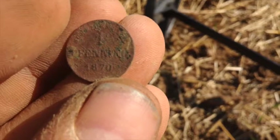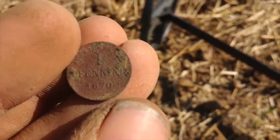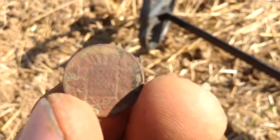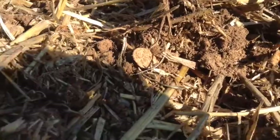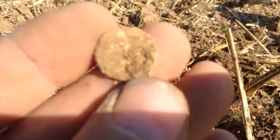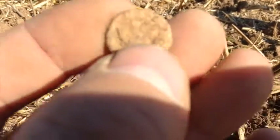There it is — it's an 1871 one Pfennig coin. If I turn it over you can still see the coat of arms. This is in beautiful shape. I haven't even made it 10 feet from that one Pfennig coin and there's already another coin. It looks to be about the same thing — I'm guessing another one Pfennig.